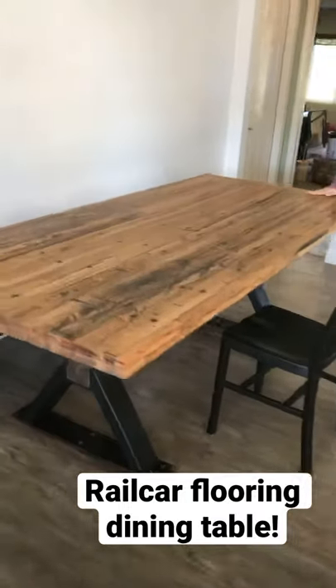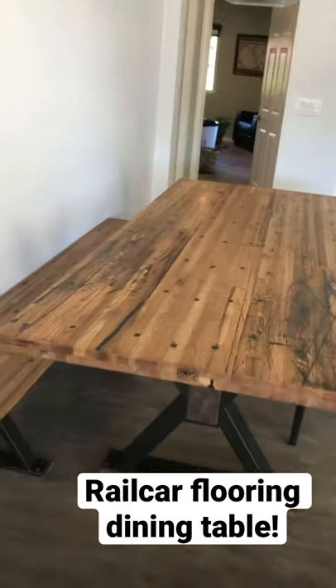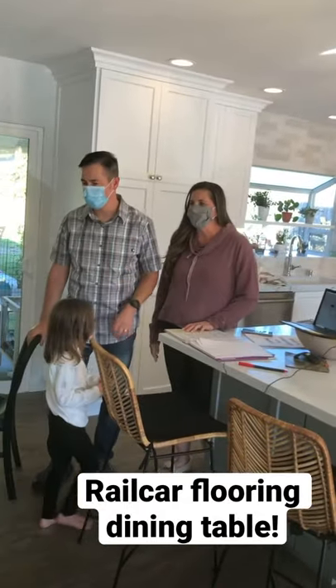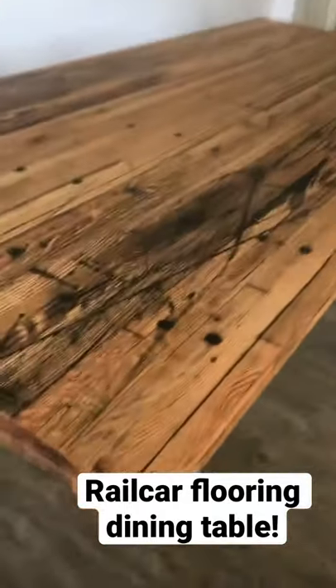Sweet! The rail car table done for Chris and Megan. What do you guys think? It's absolutely stunning. It's fantastic.